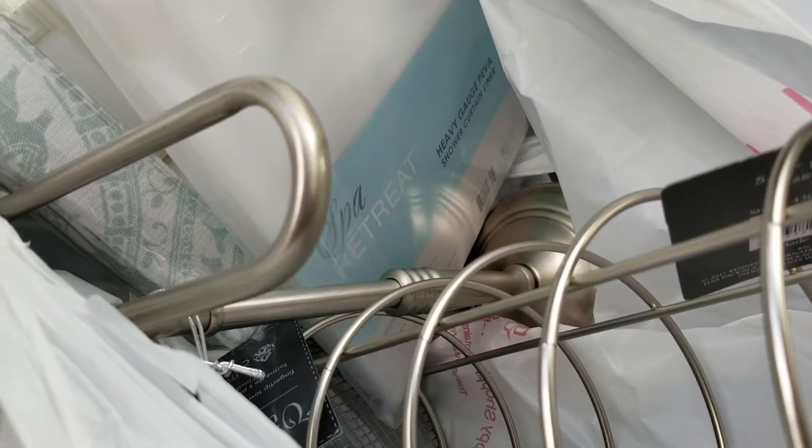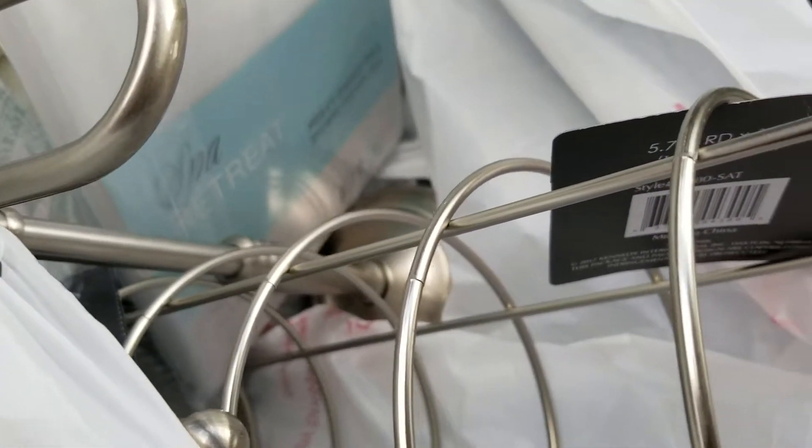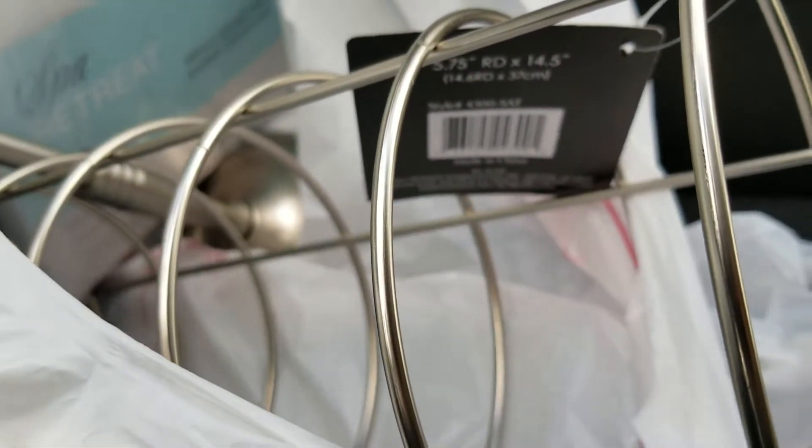Then I picked up a hand towel holder with kind of a brushed finish. I also picked up a toilet paper holder.